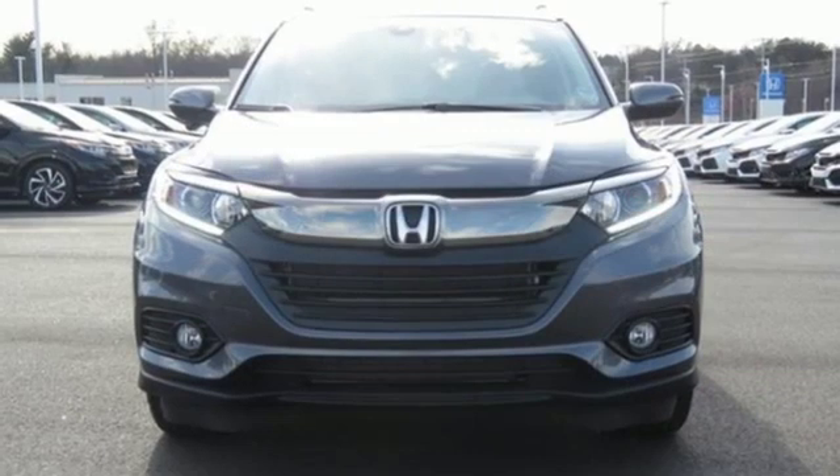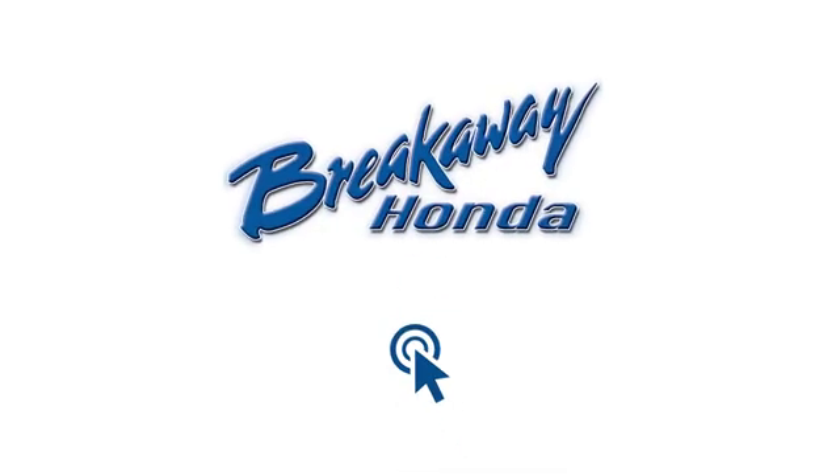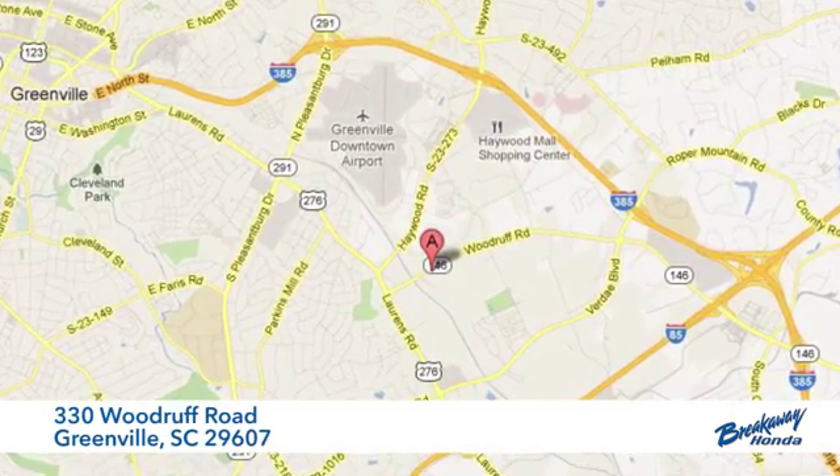Honda's created some of the most admired vehicles on the planet. Take it for a test drive today. Call, click or stop in today. We're conveniently located at 330 Woodruff Road in Greenville, South Carolina.